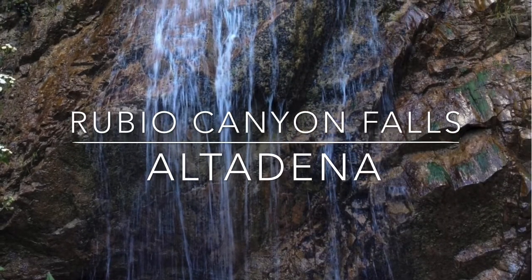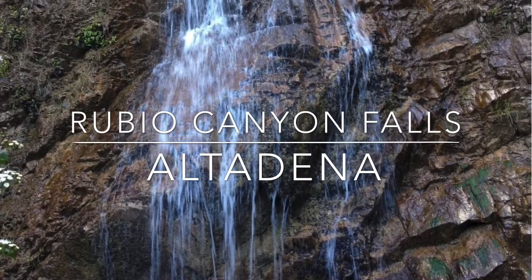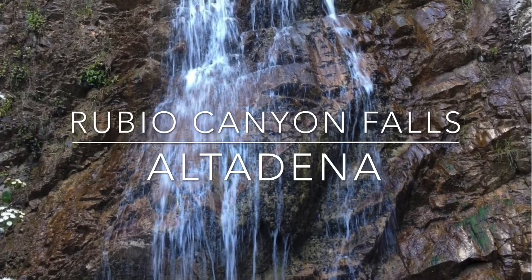Rubio Canyon Falls is also located in Altadena. It's a seasonal double waterfall. Hike 1.3 miles round-trip to reach the falls.